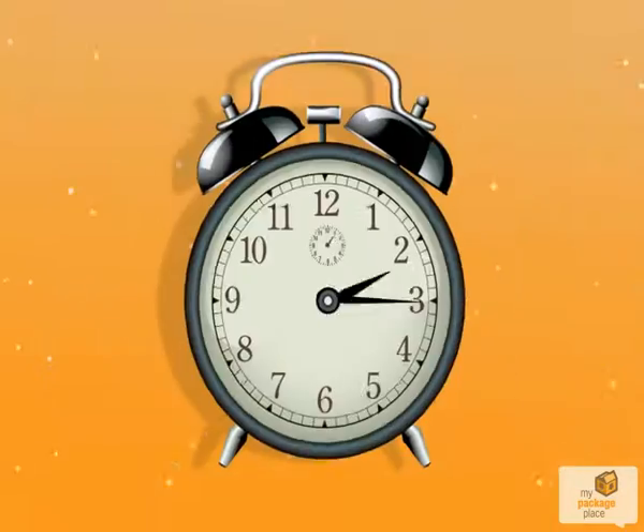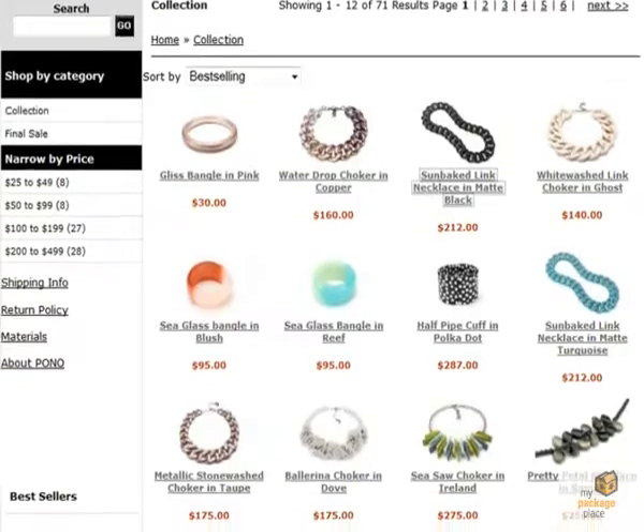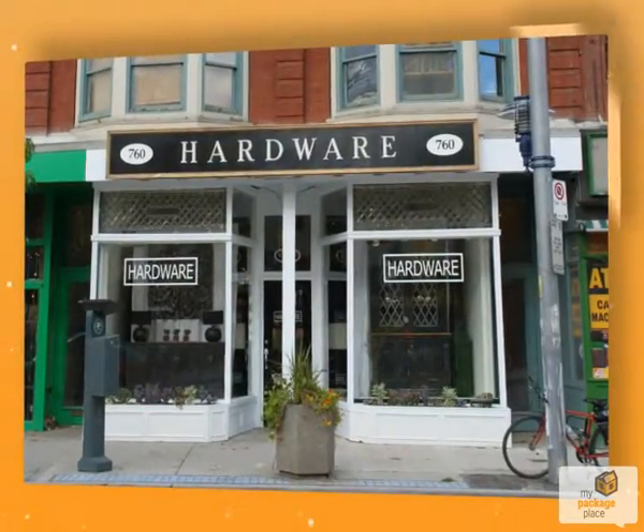Stop playing cat and mouse with your package carriers. MyPackagePlace puts you in control of when and where you receive your packages. No matter where you shop online, you decide where to pick up your package.